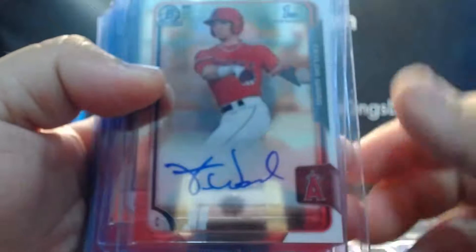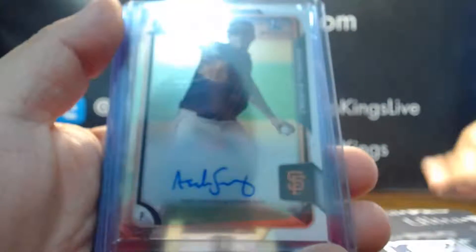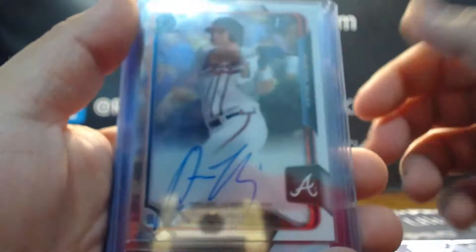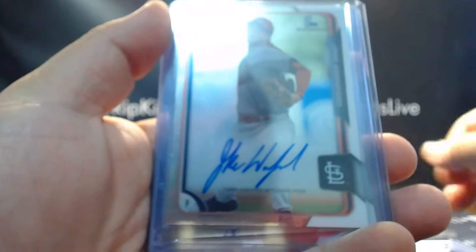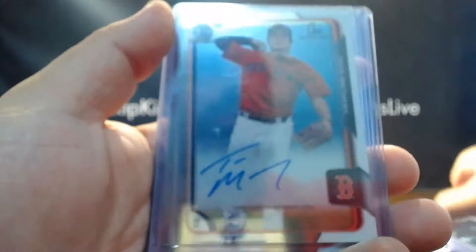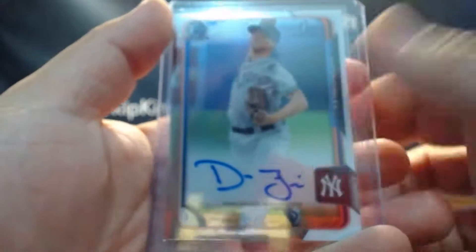On to our autos. We'll start with the base autos. We have Taylor Ward, Nolan Watson, Tyler Nevin, Peter Lambert, Andrew Suarez, Austin Riley, Nick Plummer, Jake Woodford, Tate Matheny, Tyler Jay, Drew Finley.